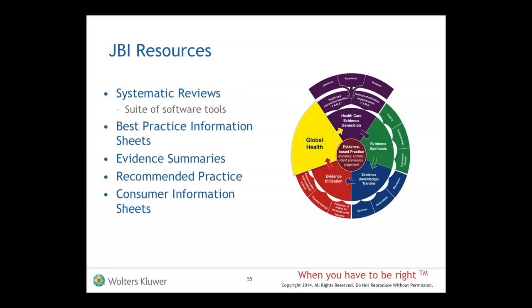There are recommended practice sheets and also consumer information sheets, and they are valuable as well. Time doesn't allow me to go into those, but those are also other resources that JBI has for clinicians and patients and families.